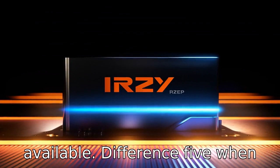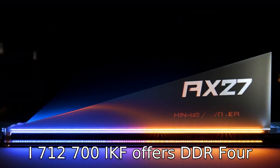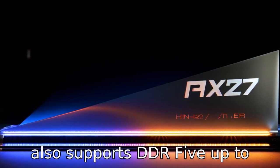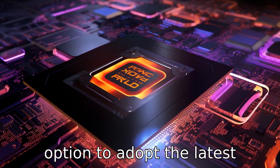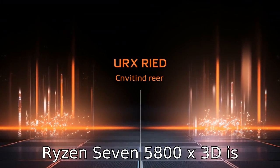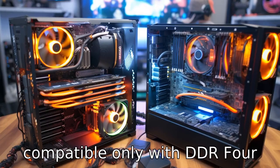Difference five: when it comes to memory support, the i7-12700KF offers DDR4 up to 3200 MHz natively, but also supports DDR5 up to 4,800 MHz, giving users the option to adopt the latest memory technology for improved bandwidth and performance. The Ryzen 7 5800X3D is compatible only with DDR4 memory.